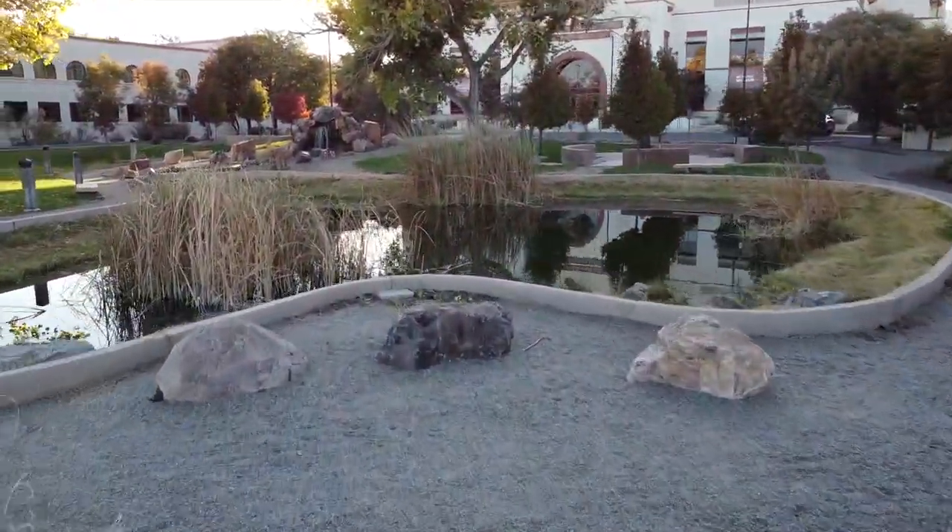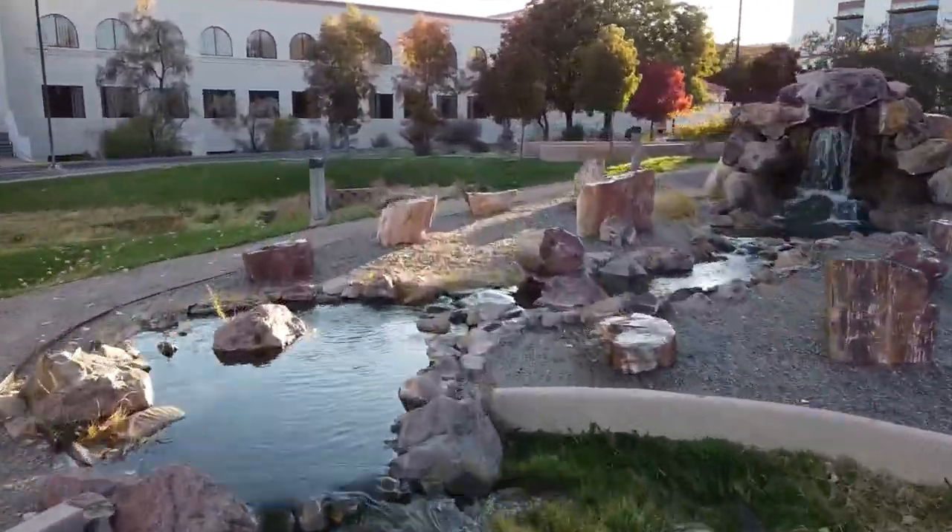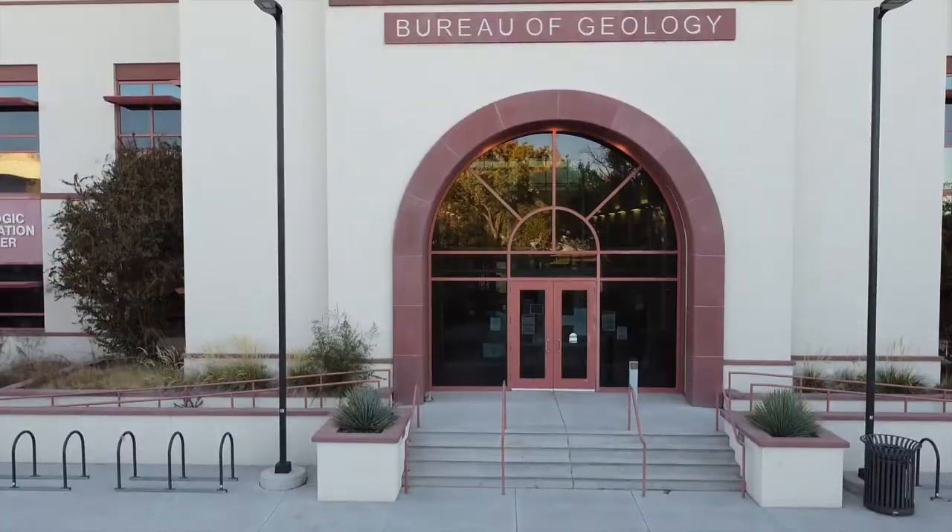Welcome to New Mexico Tech. Here at Tech we have a wide range of STEM labs and classes, each providing unique hands-on experience catching the eye of incoming freshmen that will last your entire college career.